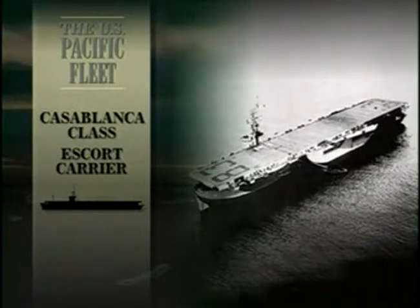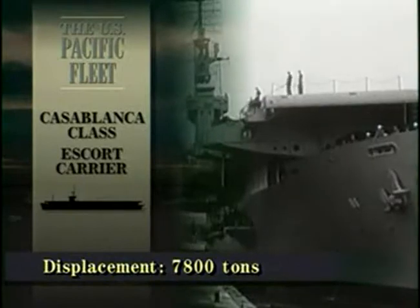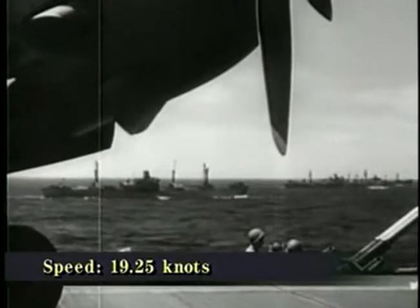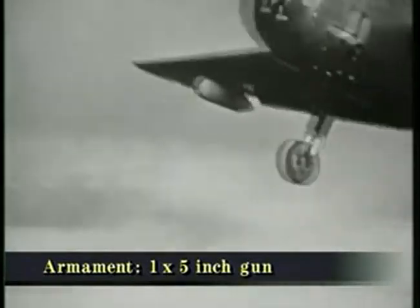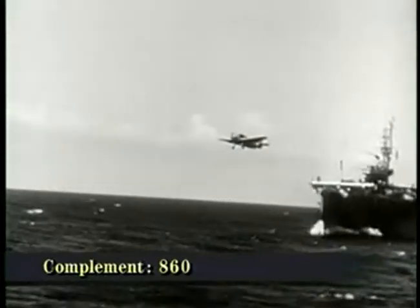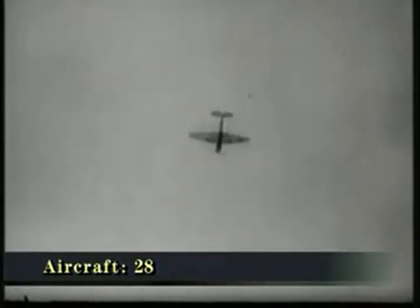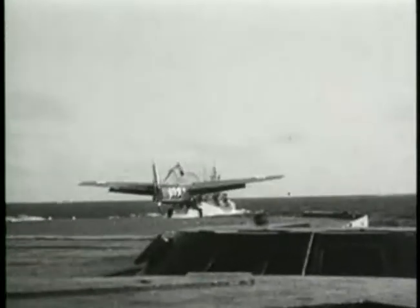The escort carrier was first conceived as a cheap way to provide anti-aircraft and anti-submarine cover to convoys carrying war materials and troops across the Atlantic. As the war in the Pacific had gathered pace, a new role was found for the escort carriers — they could relieve the fast fleet carriers of the task of giving air support to amphibious landings. By the end of the war, more than 100 escort carriers would be built, almost half of them of the Casablanca class.